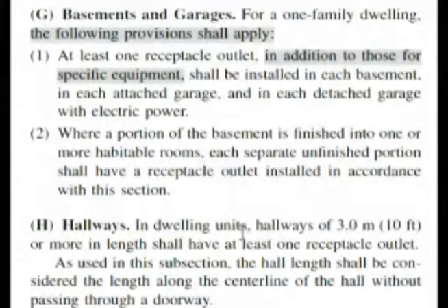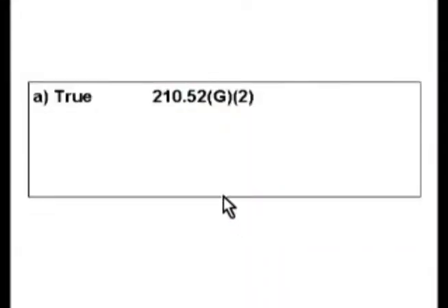Each separate unfinished portion of that finished basement, when made into a finished room, must have a receptacle. This means the answer is true — A is the correct answer for our test.